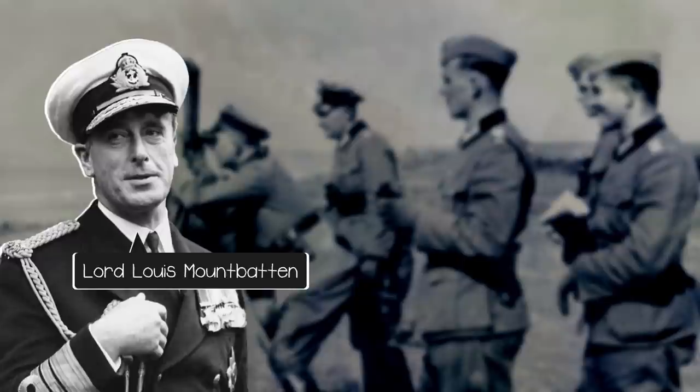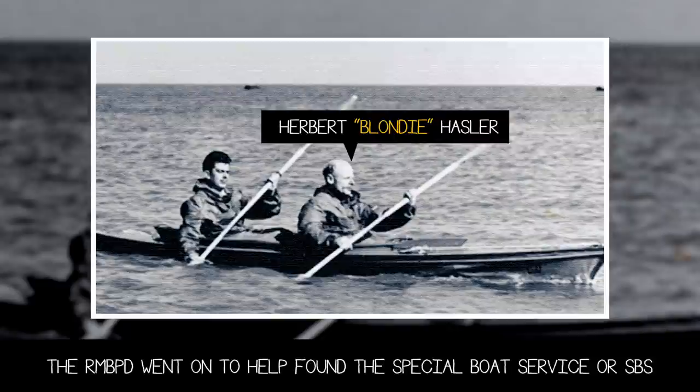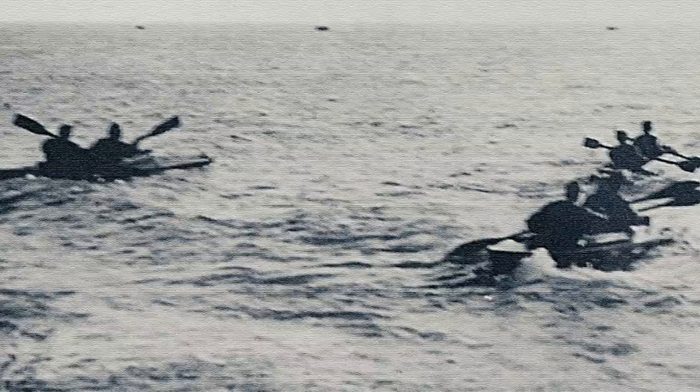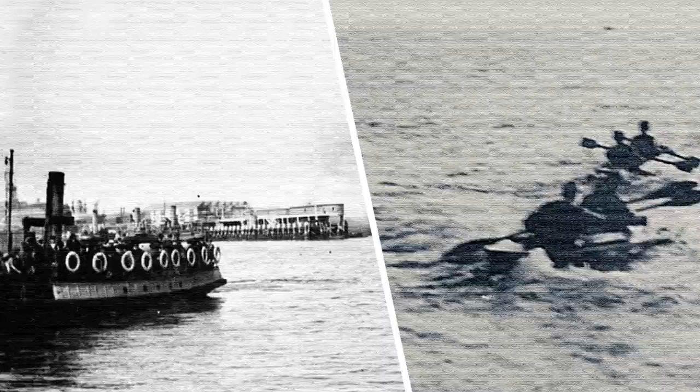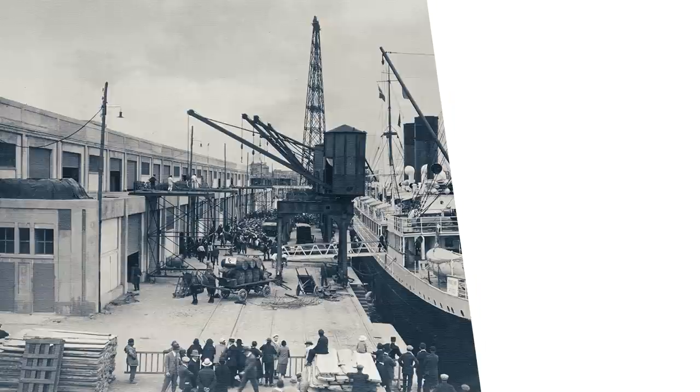In that same month, a small unit of the Royal Marines, namely the Royal Marines Boom Patrol Detachment, or RMBPD, was formed, with British Major Herbert 'Blondie' Hassler in charge. The RMBPD was comprised of 34 men at the time, and they called the naval base Lumps Fort, located near Portsmouth Harbour, England, their home. Hassler wasn't just satisfied hanging around, though, so he started cooking up a plan.